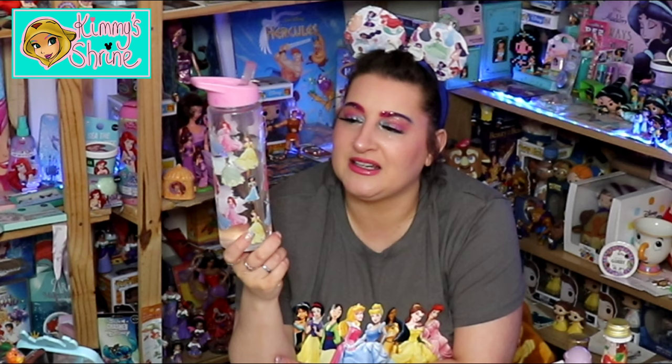Tiana is a princess you don't tend to get a lot of merchandise for. This one is actually starting to get a little bit tarnished now — I did mention in my last video that I have a new Little Mermaid one to use. With this one, because it has a straw, I find they get dirtier quicker and are really difficult to clean. When the picture starts to tarnish, that's when I retire it to the shrine and move on to the new one.